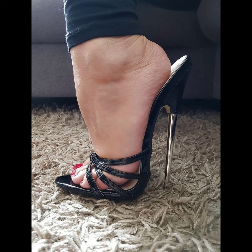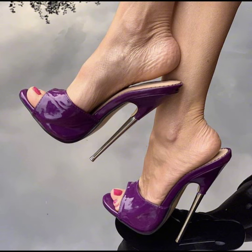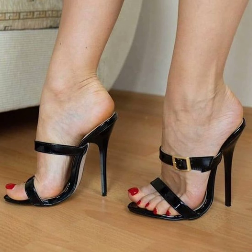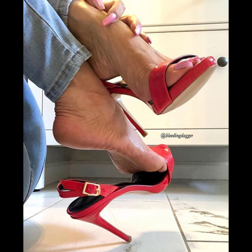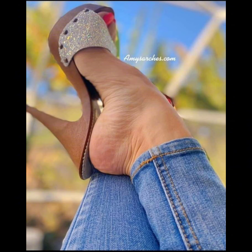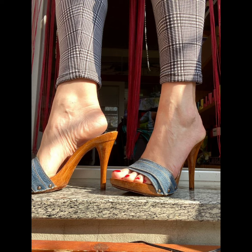Stiletto high heels are known for their slick and slender designs. They can range in height from shorter kitten heels to sky-high platform pumps. They can elongate your legs, improve posture, and make you feel confident and empowered. Just remember to take breaks and give your feet some TLC after wearing them for a while.